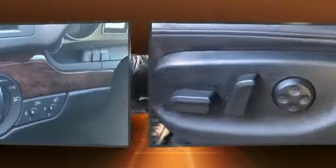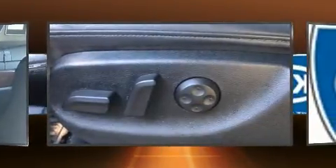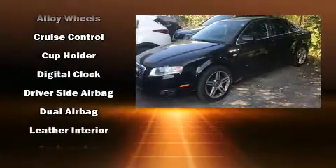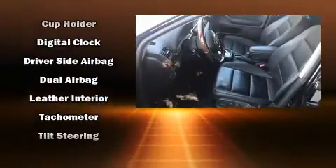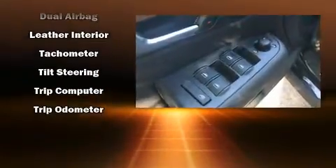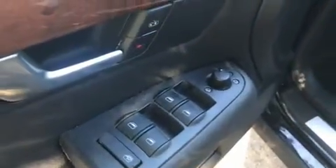Audi ensures the safety and security of its passengers with equipment such as head curtain airbags, front side impact airbags, traction control, brake assist, anti-whiplash front head restraints, a security system and four-wheel disc brakes with ABS. This car was designed with safety in mind, allowing you to drive with even greater assurance.